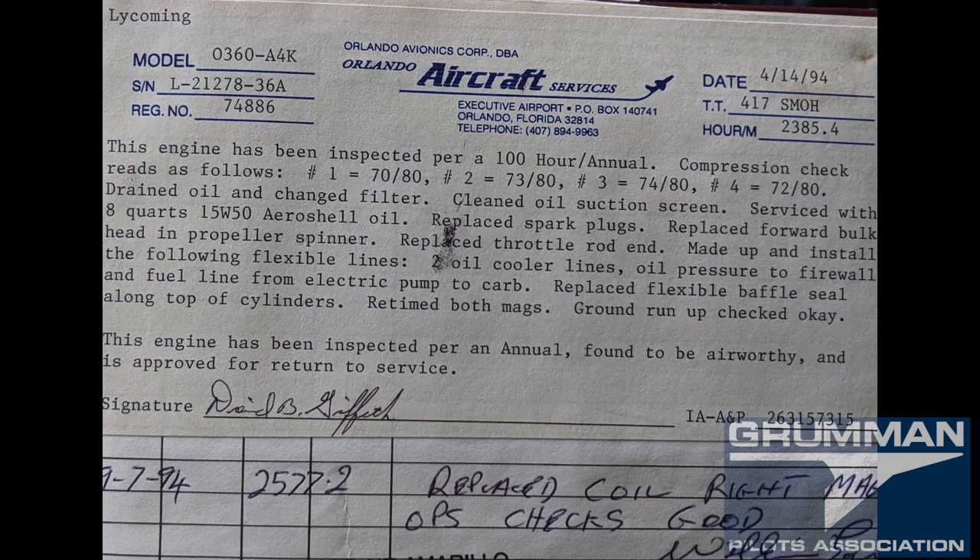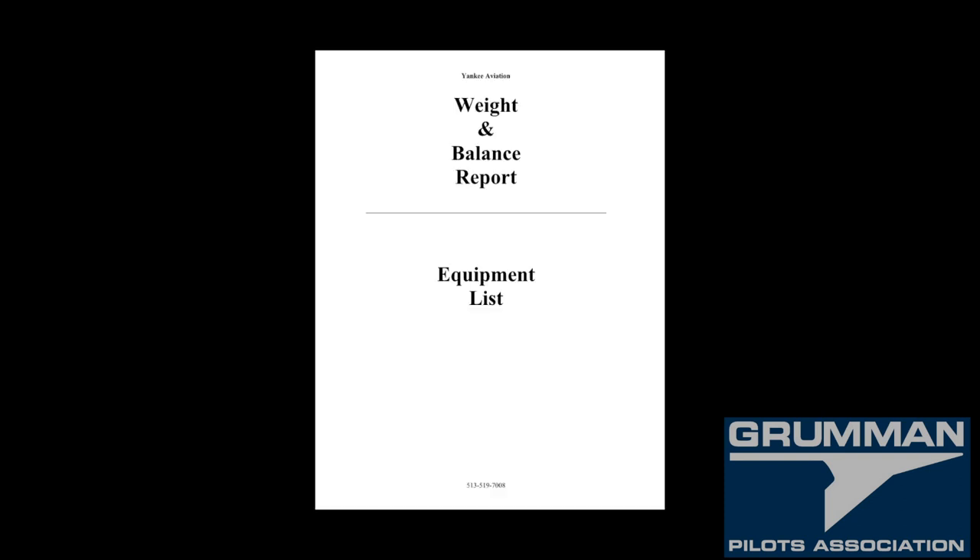The better your log entries, the more value for your airplane. Take a worst-case scenario: you've got minimal entries — 'I certified this aircraft' for 40 years. It means it's got the original tires, everything original, because nothing's in the logbook about ever being changed.